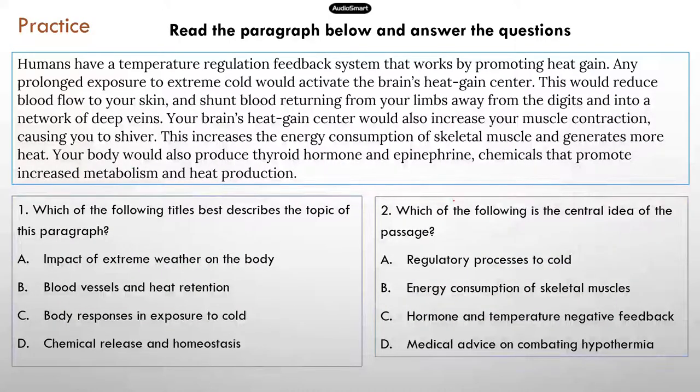I found a very useful paragraph for you to practice this section. You can pause the video, read the paragraph, and then answer the two questions on this slide. I'll have one more question on the next slide.